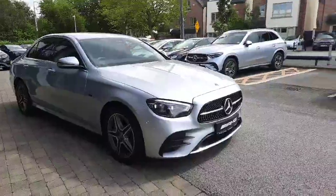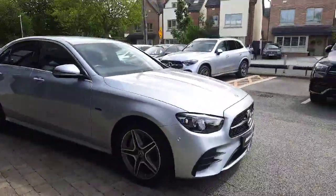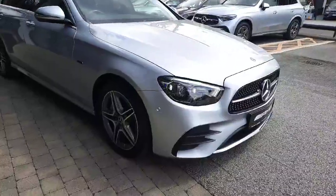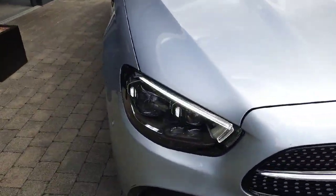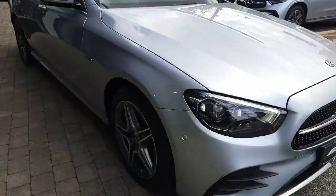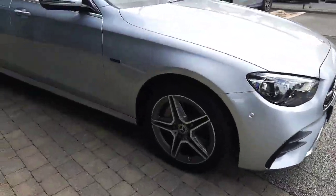It has power domes on the bonnet and is finished with AMG styling. You'll see that stunning diamond front grille, multi-beam LED headlights, and AMG alloy wheels.